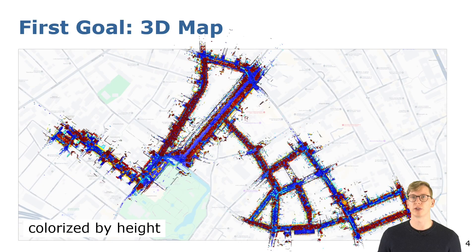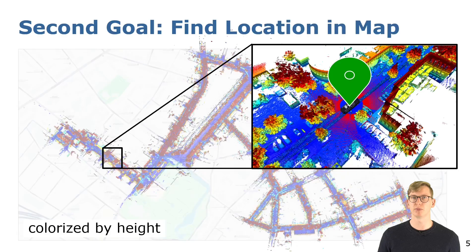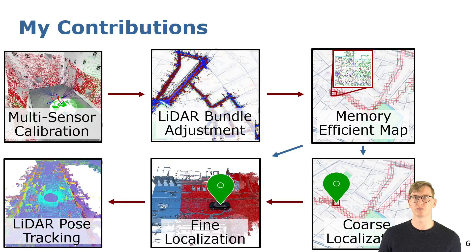My first goal is to generate a precise and efficient map of the environment, which can be used in the second step to localize our robot. For this I have made six contributions within my thesis.